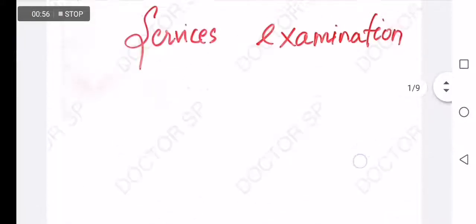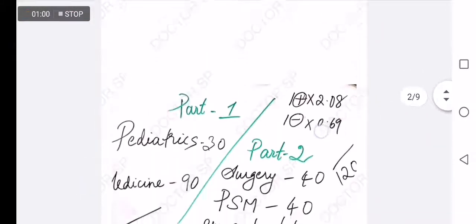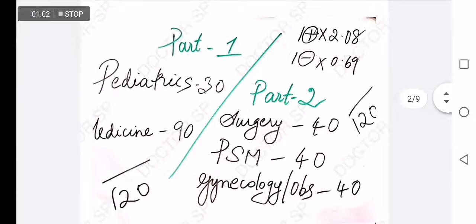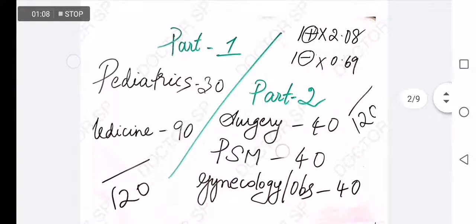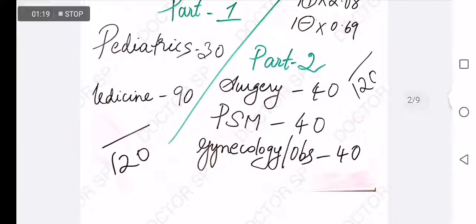The examination has two parts: Part One and Part Two. In Part One, we have Pediatrics and Medicine. In Pediatrics there are 30 questions, and in Medicine there are 90 questions. In Part Two, we have Surgery, PSM, Gynecology, and Obstetrics — each part has 40 questions.